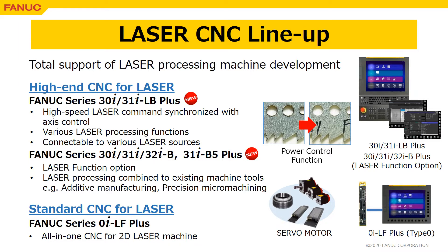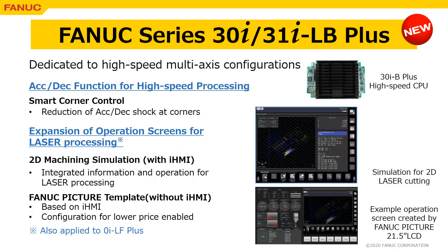Series 0iLF+ is the standard all-in-one CNC for 2D laser machines. Series 30i/31iLB+, adopting the same high-speed CPU as 30iB+, is dedicated to high-end machines requiring high-speed, multi-axis configurations.